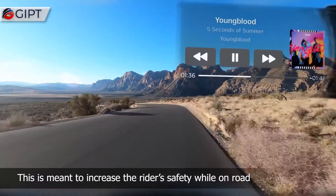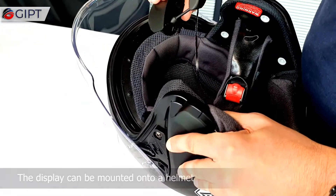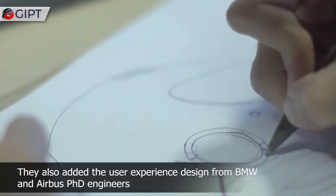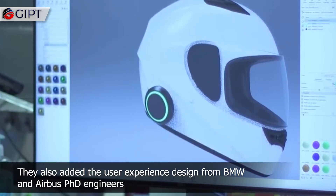This is meant to increase the rider's safety while on the road. The display can be mounted onto a helmet. The product was designed by France-based company iLights, who added user experience design from BMW and Airbus PhD engineers.